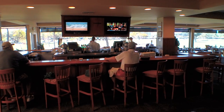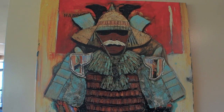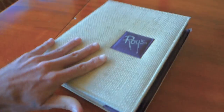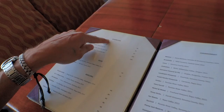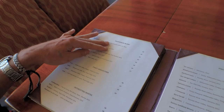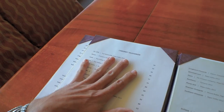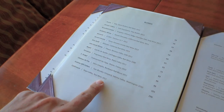Seeing as how this is an upscale restaurant, I just have to ask myself — what does the Loco Moco taste like here? I take no responsibility for this. That is the wine menu. You've got a list of Chardonnays, Sparkling, Rosé, Riesling, Sauvignon Blanc, Pinot Grigios, Cabernet Sauvignon, Merlot, interesting reds, blends, and chilled sake. There's quite an extensive collection of wines here.